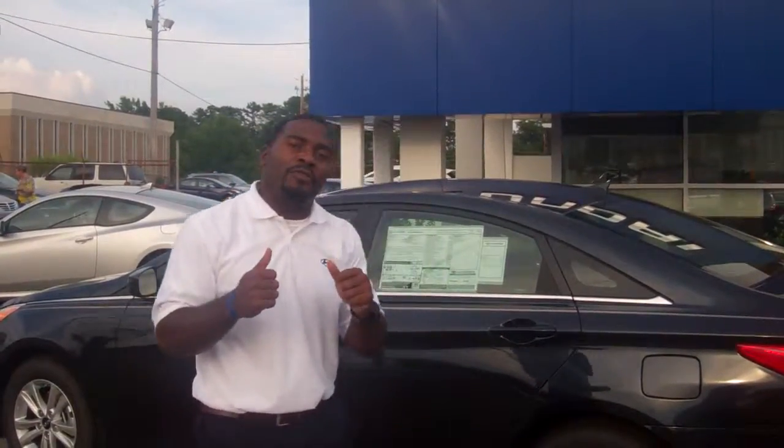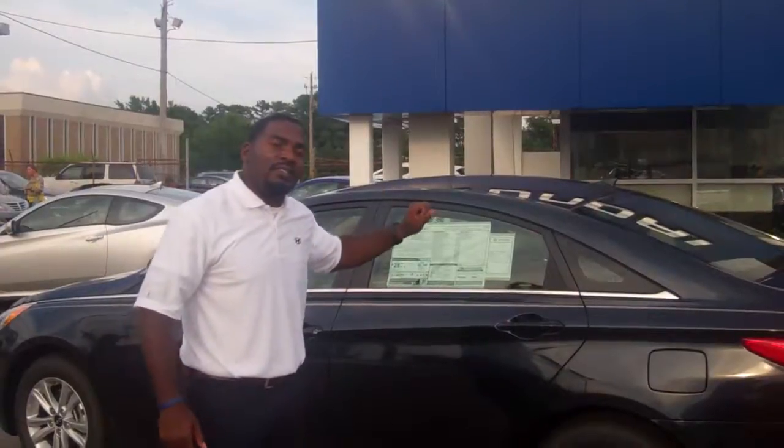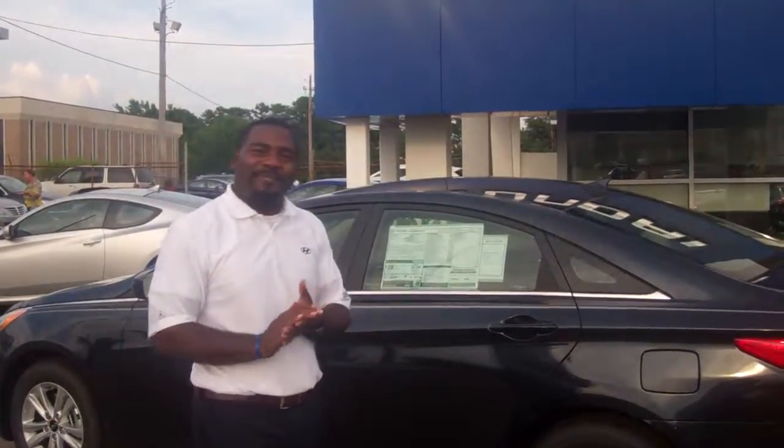I would love, love, love the opportunity to show you one of our very beautiful 2013 Sonatas and take it on a spin. Thank you, Ms. Tina, and I'll be speaking with you soon.